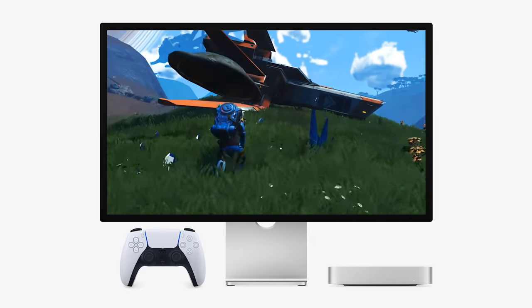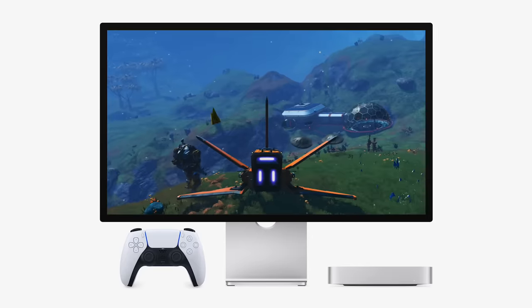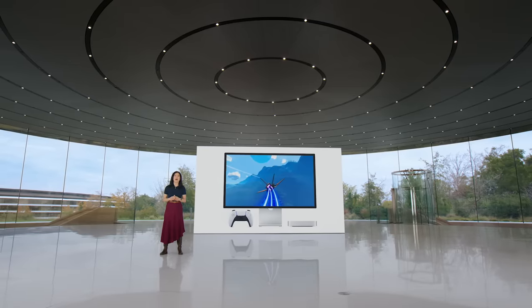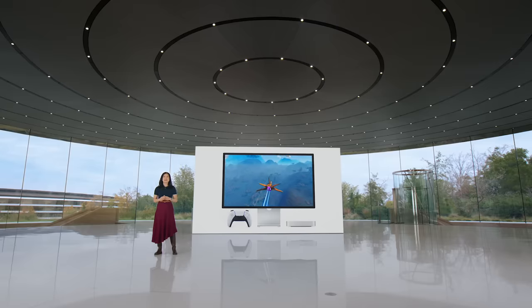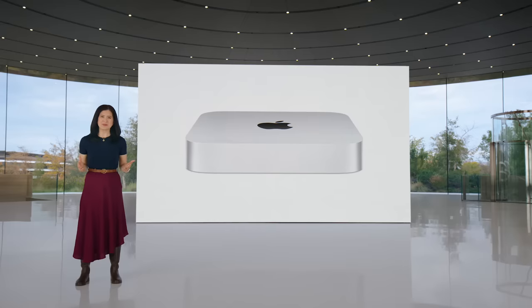The new Mac Mini is also great for gaming, running demanding titles like No Man's Sky at even faster frame rates. With this supercharged performance, the new Mini with M2 runs laps around the competition — in fact, it's up to five times faster than the best-selling Windows desktop. With all this performance, there's no better value than Mac Mini.